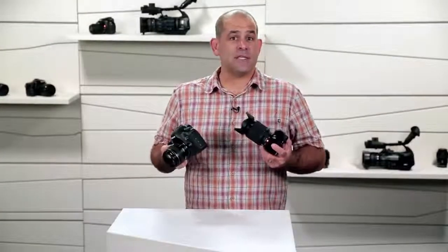Got the differences between interchangeable lens cameras and DSLRs down? Good. Let's blast away some of the myths and misinformation that's out there.